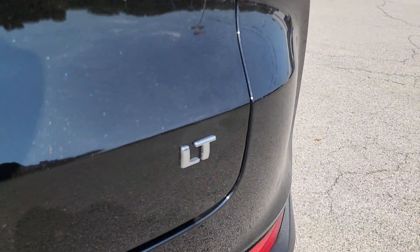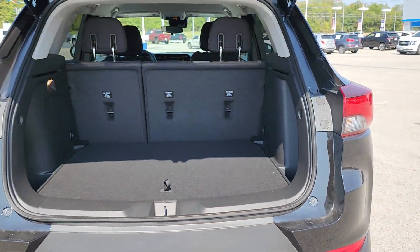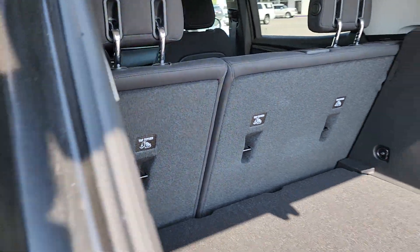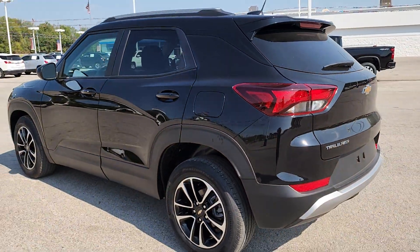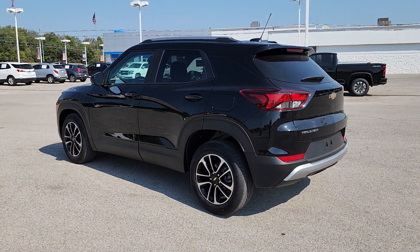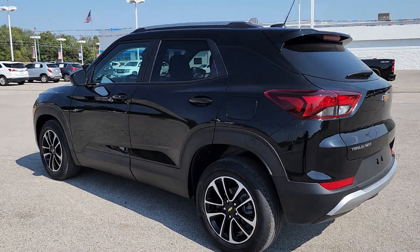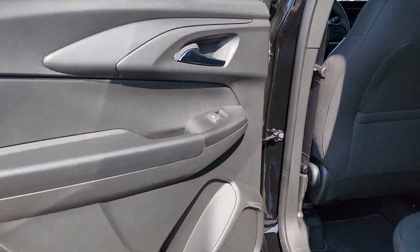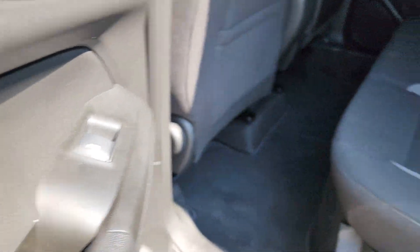Options like available all-wheel drive let you make this sprightly subcompact crossover all your own. The following are some of this vehicle's highlighted options: pre-collision system, lane departure warning, keyless entry, satellite radio, backup camera, lane keeping assist, keyless start, remote engine start, heated mirrors, Wi-Fi hotspot.